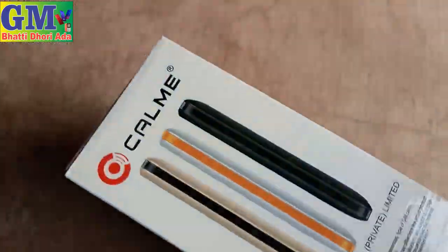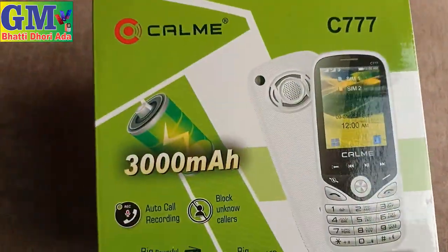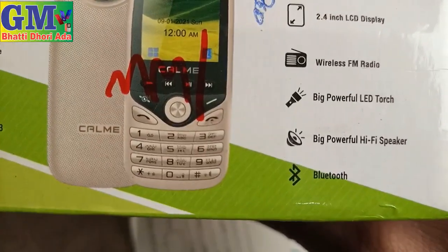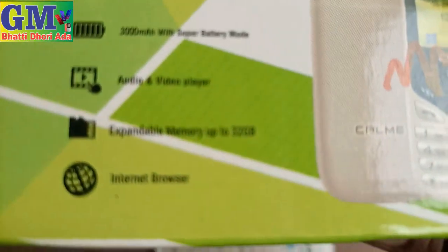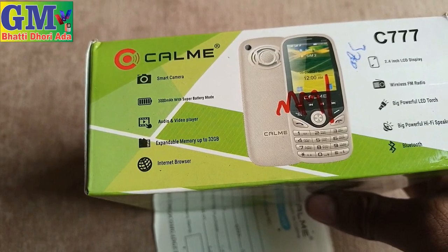It has 3 colors: black, golden, and white. It has a 2.4-inch display, wireless FM, video, and Bluetooth. You can also use a 32GB memory card. It is a smart camera phone.